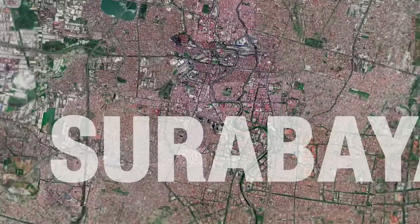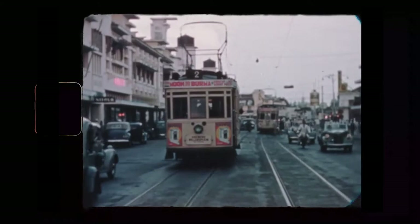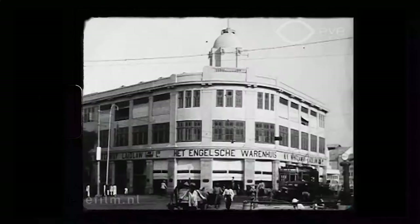This is Surabaya. In this video I'm going to walk on Tunjungan Street. This street used to have restaurants, hotels, and shops for the colonial European elite, so it was expensive.